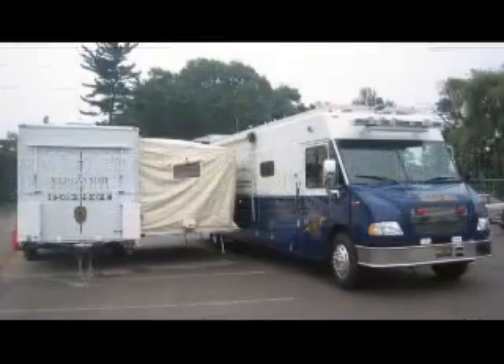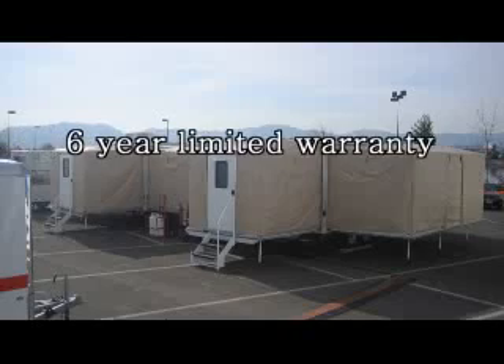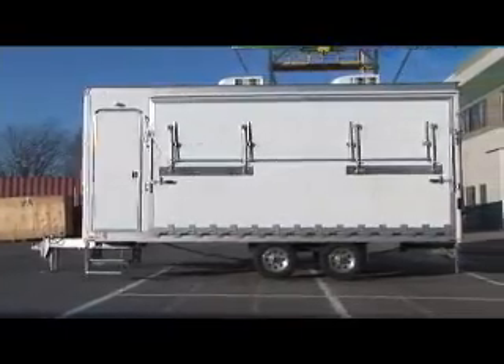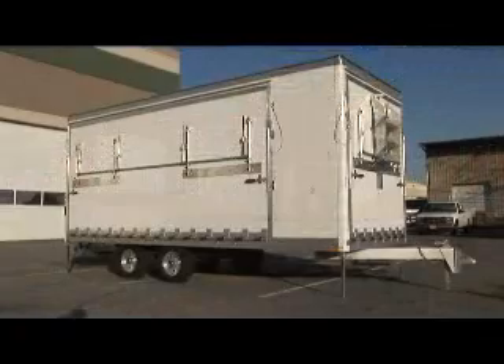Need to expand operations? Simply remove the sidewall panels and position and connect another Commander or existing incident command vehicle. The Commander is manufactured to the highest standards in the industry and comes with a 6-year limited warranty and nationwide customer service.